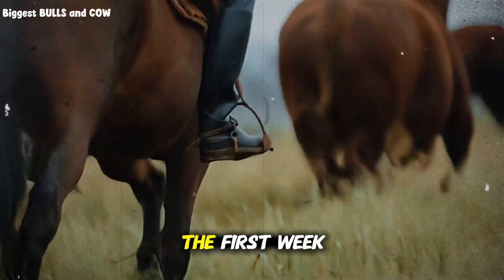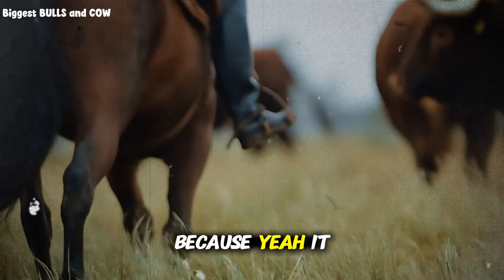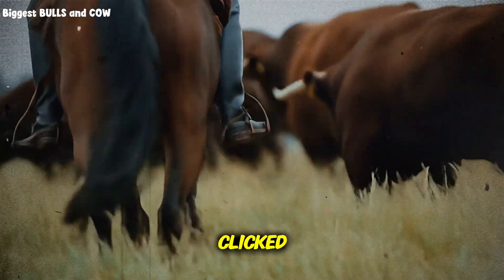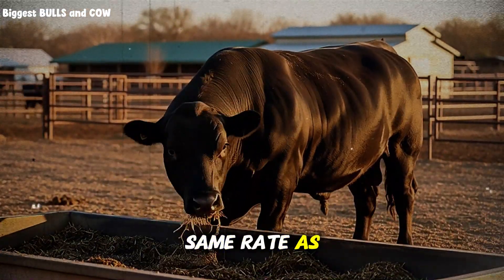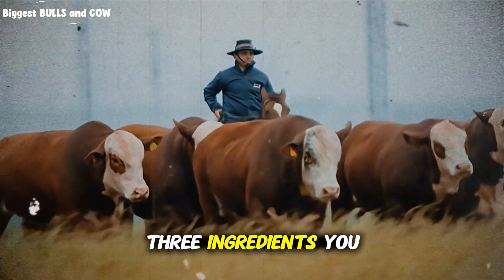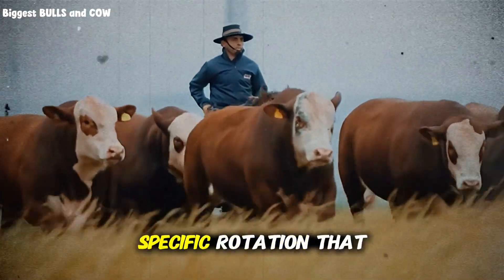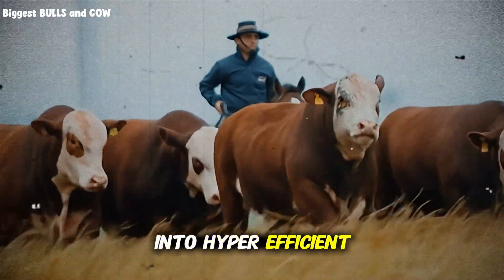I'm not gonna lie, the first week I thought I made a huge mistake because it looked rough. But then on day 12, something clicked. The cattle started gaining at the exact same rate as my neighbor who's spending three times more on his fattening program. How? Three ingredients you probably already have access to, combined in a specific rotation that tricks the cattle's metabolism into hyper-efficient gains.